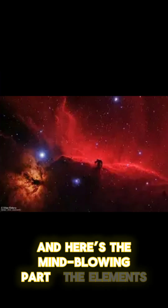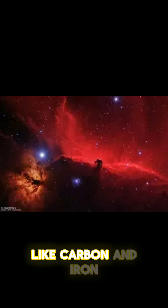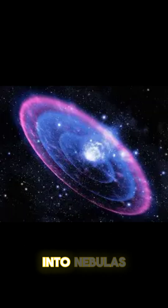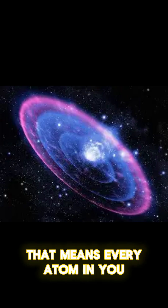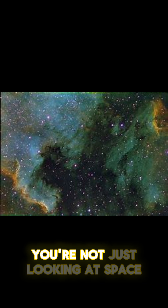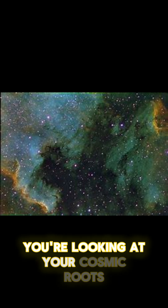And here's the mind-blowing part. The elements in your body, like carbon and iron, were created in stars and released in supernova explosions into nebulas. That means every atom in you may have once passed through a nebula. So when you look at a photo of one, you're not just looking at space — you're looking at your cosmic roots. Thanks for listening!